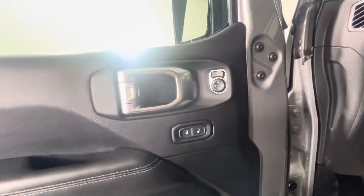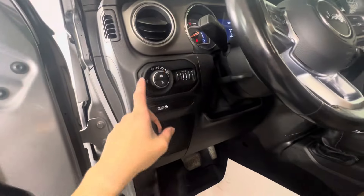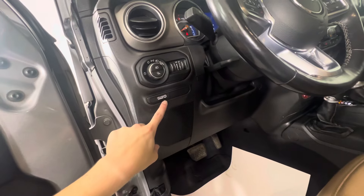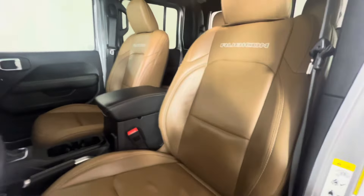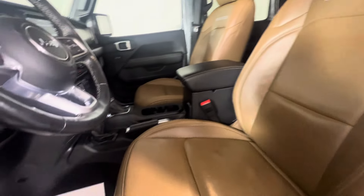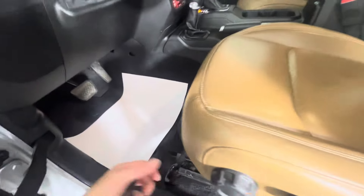Up on the door you do have controls for your side mirrors and door locks. Obviously the doors come off being a Jeep. You've got your light controls here and the button for your 115V AC cargo outlet.